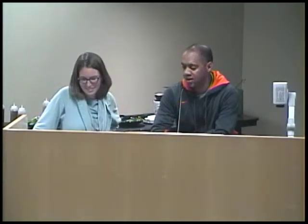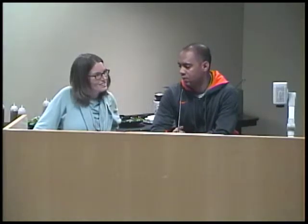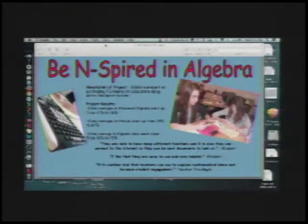Elizabeth really started the grant process and got these calculators that you see in front of you. We've used them in algebra, we've used them in pre-calc, actually all of the math courses now. I think we used some of our own money to buy more sets to go along with it because they've worked out so well.